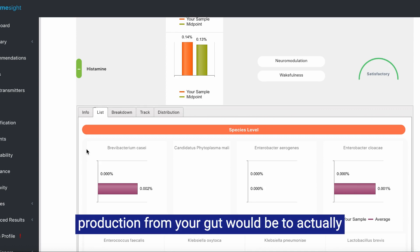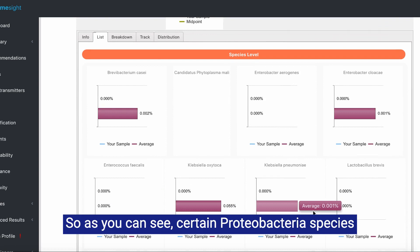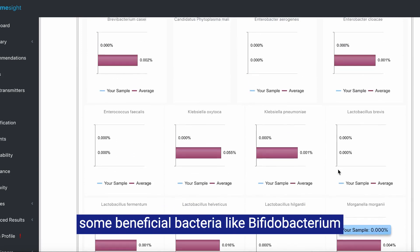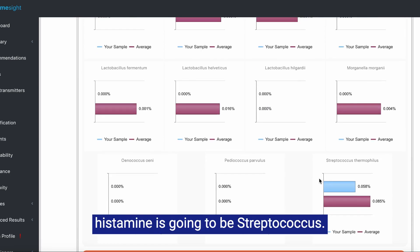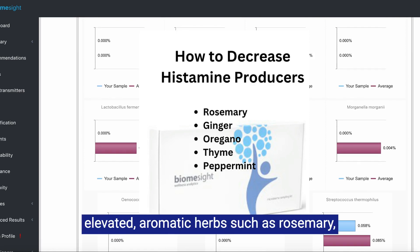The accurate assessment for histamine production from your gut would be to actually test for the genes that can make histamine. Not all these bacteria, even though they could make histamine, are necessarily actually making histamine. Certain proteobacteria species like Klebsiella or Morganella may produce histamine, but there are also some beneficial bacteria like Bifidobacterium and Lactobacillus that can also make histamine. Streptococcus is another big group that can make histamine. If proteobacteria or streptococcus are elevated, aromatic herbs such as rosemary, ginger, oregano, and thyme can be helpful. For streptococcus, peppermint can also be helpful in my clinical experience.